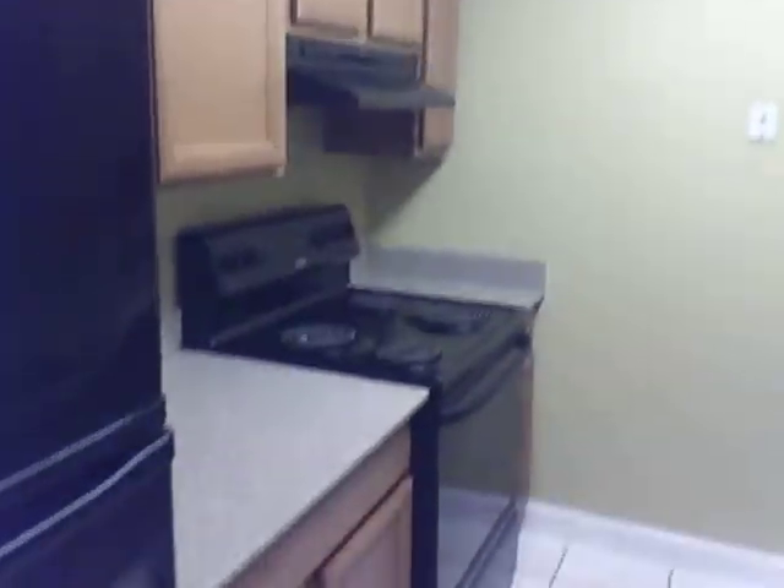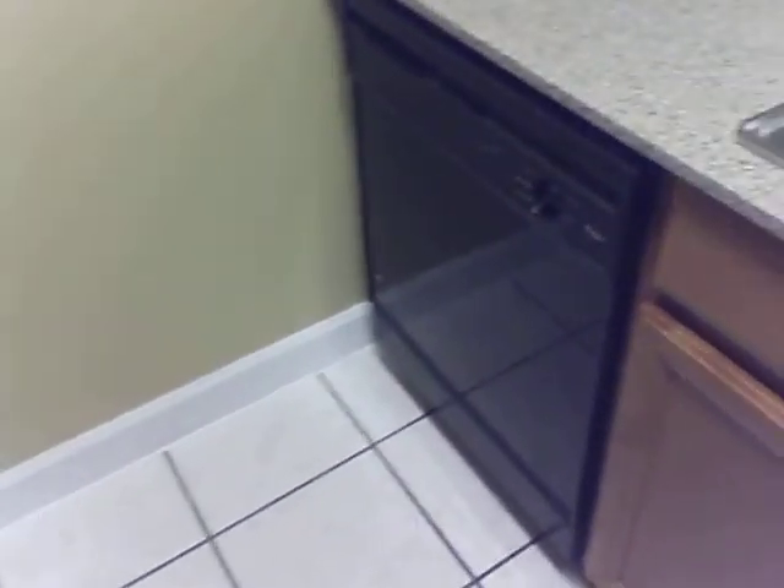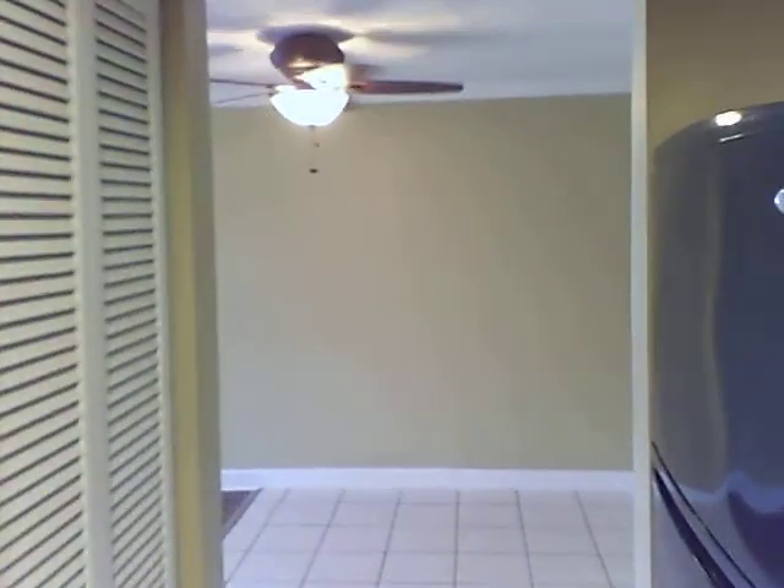Nice updates here in the kitchen. We've got the black appliances, a pretty tray-style ceiling, granite countertops — I'll get you a close-up shot of that — and real hardwood cabinets. Dishwasher is included for you, and of course the sink. Air conditioner there on the left.